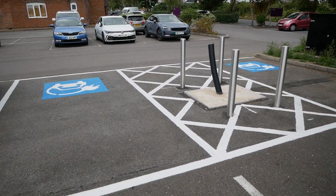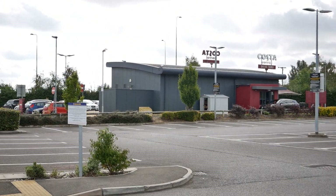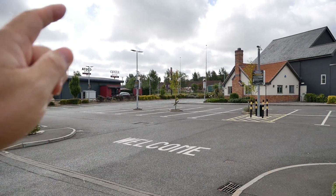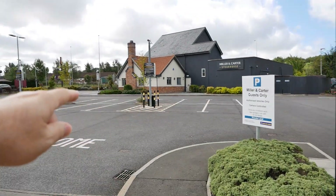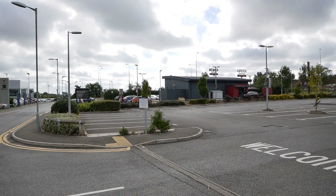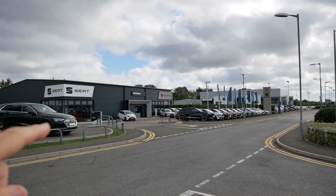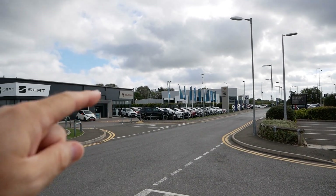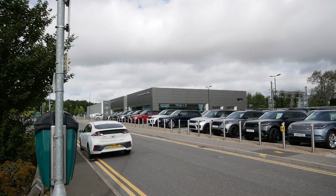I've now come to the other side of the road where the Costa is. If you're in that services and want to get here, you have to go back up to the main A34 roundabout and come around because you cannot cross the road directly. Here we've got Costa and a whole suite of garages all owned by Marshals: Volkswagen, SEAT, and Cupra, and then a huge Land Rover and Jaguar dealership.